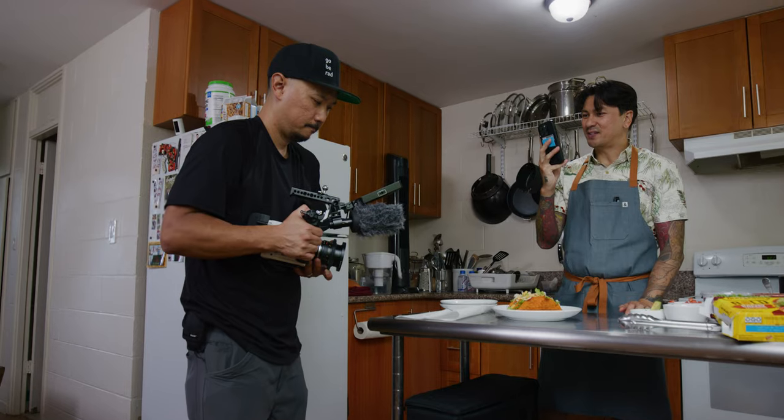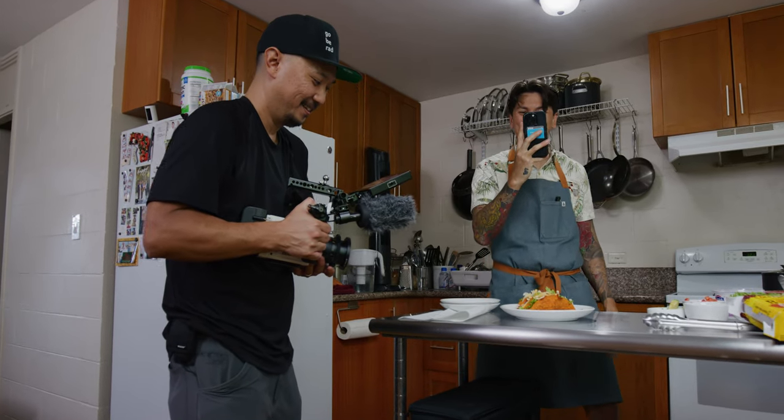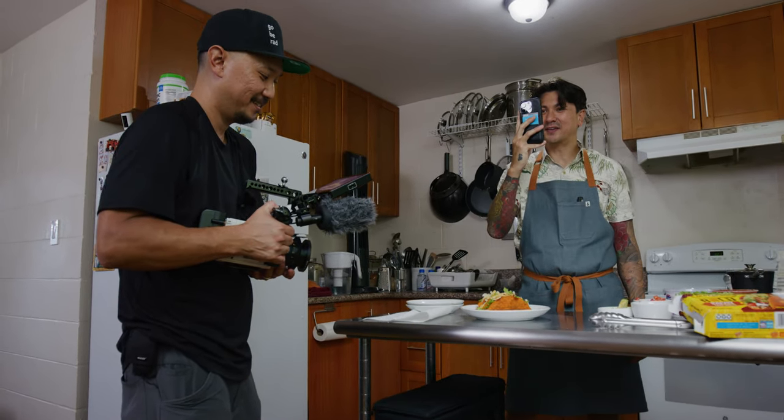Got him filming me filming my taco video. And he's filming him filming me filming my taco video.